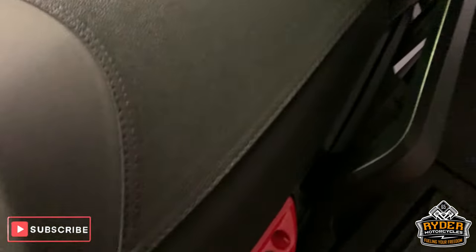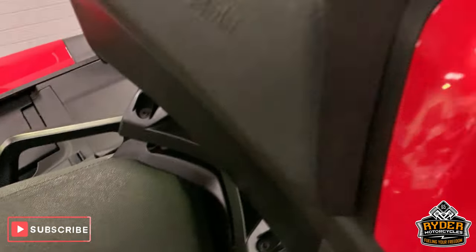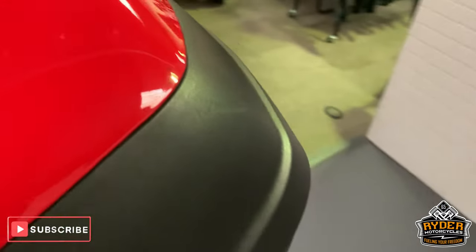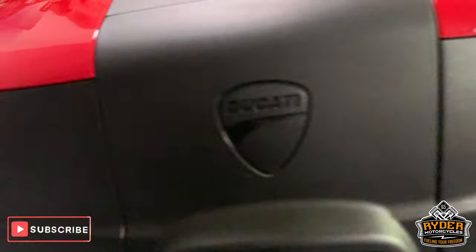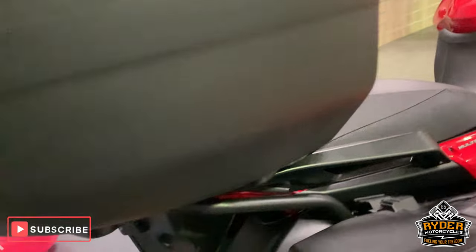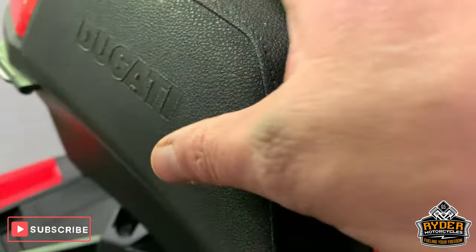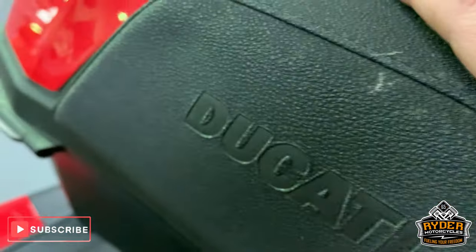Really nice front seat and the rear seat also. It has got the Ducati top box as well, which is in really nice condition — no marks in that at all. And it comes with the padded insert for the top box as well.